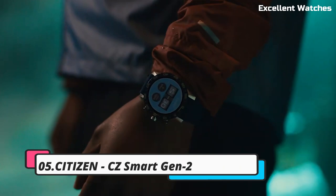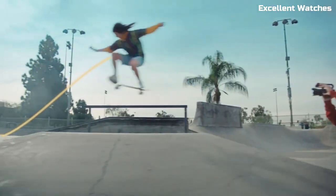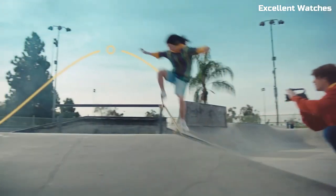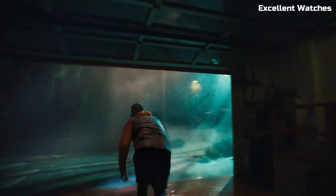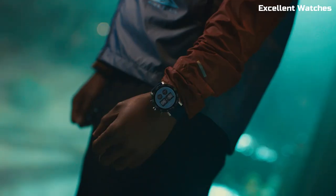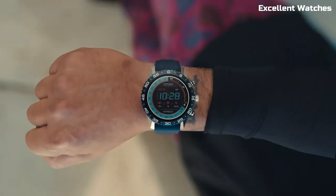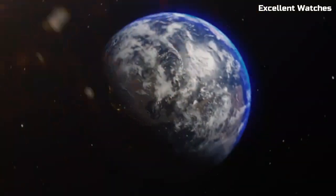Number 5: Citizen CZ Smart Gen 2. The Citizen CZ Smart Gen 2 is a fusion of traditional watchmaking craftsmanship and modern smart technology. It combines the classic aesthetics of a Citizen watch with the intelligence of a smartwatch. With Wear OS by Google, it offers seamless connectivity to your smartphone, enabling you to receive notifications, track your fitness goals, and access a wealth of apps. The watch boasts a high-resolution AMOLED display, multiple watch faces, and a variety of customizable features. Its stainless steel case and bracelet exude elegance and durability. The CZ Smart Gen 2 is a perfect choice for those who appreciate the charm of a traditional watch, but also desire the convenience and functionality of a smart device on their wrist.